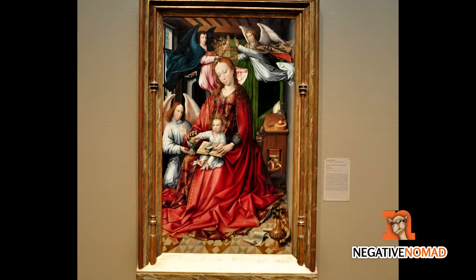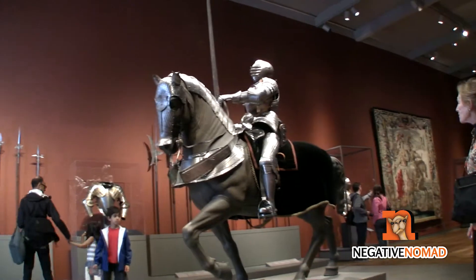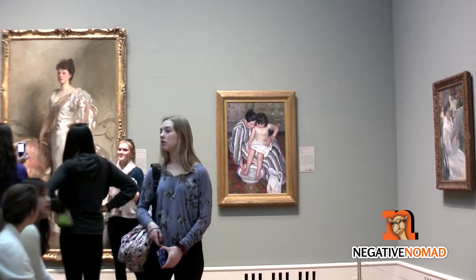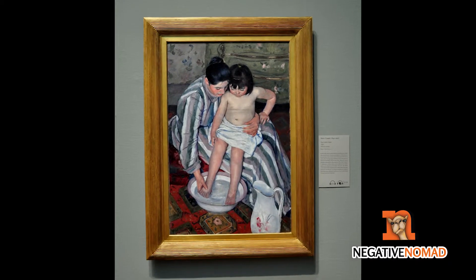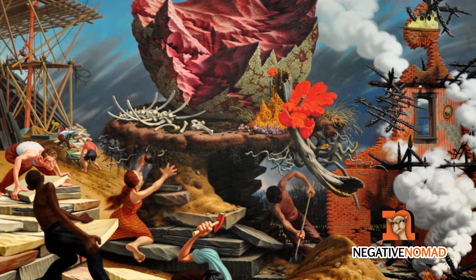It also has medieval art, as well as weaponry and armor. The museum has many famous works, such as Mary Cassatt's The Child's Bath, and not-so-famous artists such as Peter Bloom.